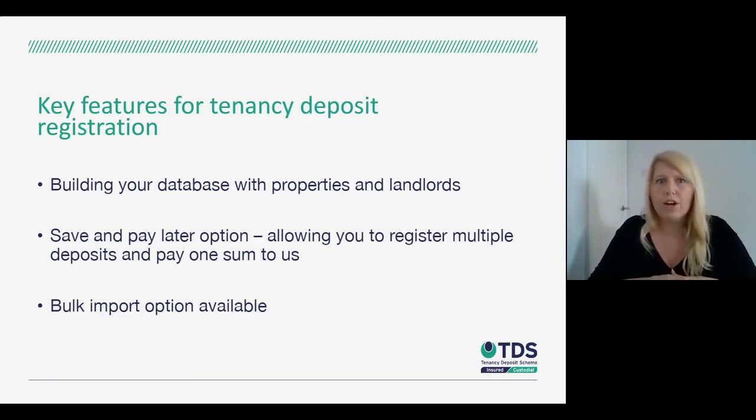Alongside the functionality for registering deposits, we also have a bulk import option which allows you to use a spreadsheet to import the data that forms the basis of the deposit registrations. So you wouldn't need to do those individually — that bulk import functionality is there should you want to use it.